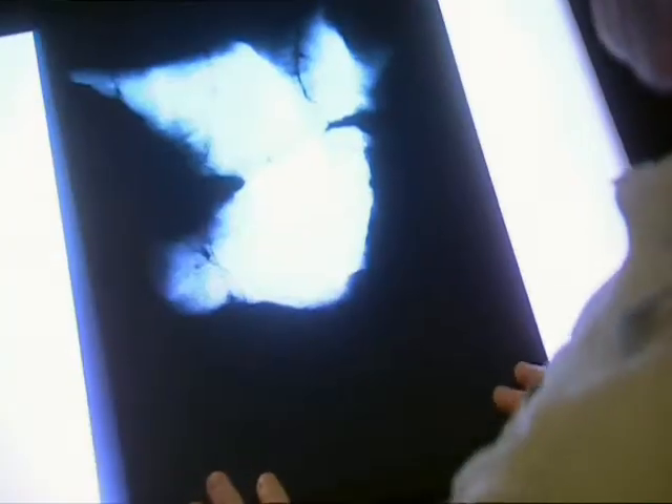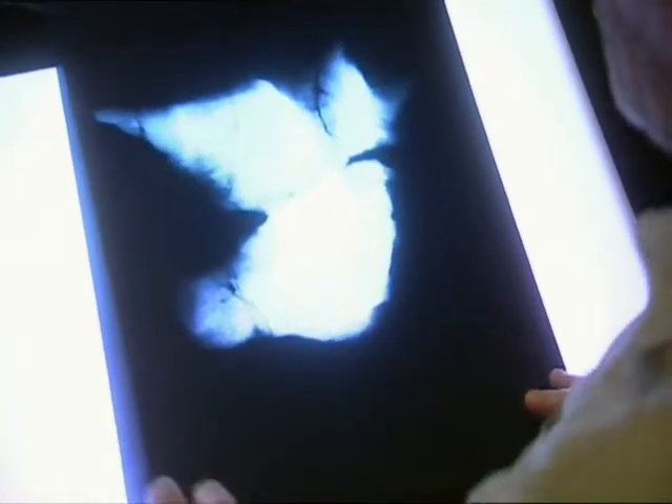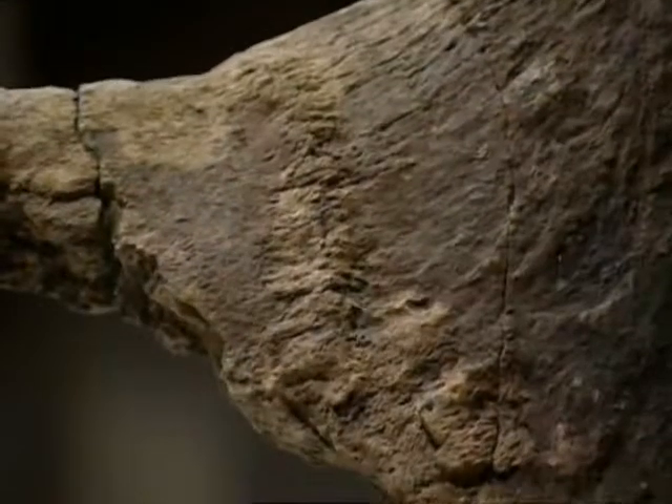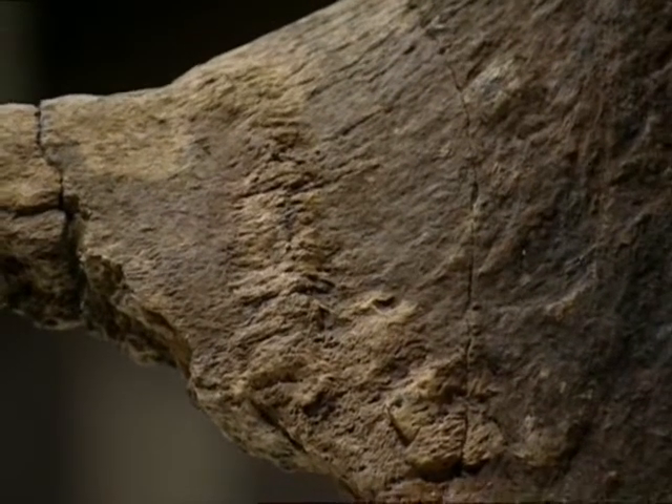And when John X-rayed the ridge, the incredible truth was revealed. You can see at the first score mark an area of dense bone. This is an indication that the bone re-healed. The bone healed.